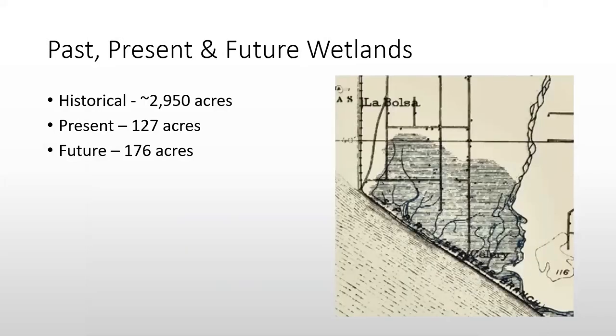Historically, 2,950 acres made up the wetlands in southeastern Huntington Beach. Present-day is 127 acres. When we complete Newland Marsh, it'll be 176 acres — only about 6% of what used to be here at one time.